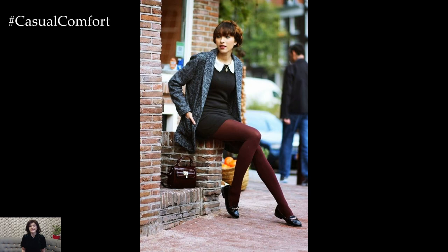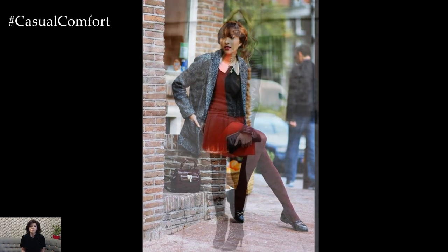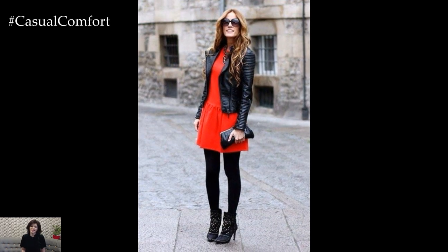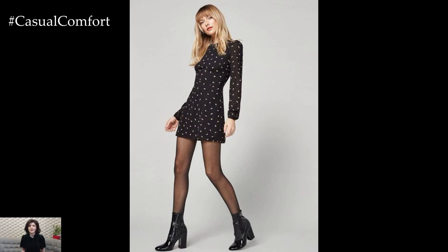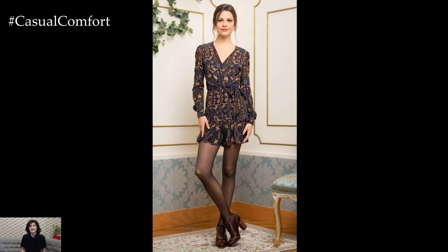Overall, dressing with tights offers endless possibilities for creating chic and stylish outfits that are both comfortable and practical. Whether you're dressing for a casual day out or a special event, incorporating tights into your ensemble adds warmth and sophistication, allowing you to look and feel your best no matter the occasion.